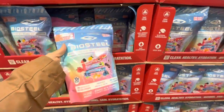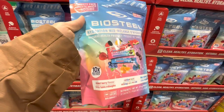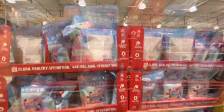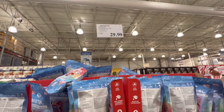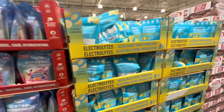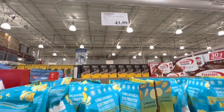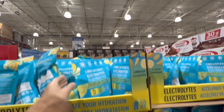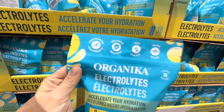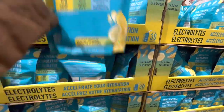BioSteel hydration mix comes in three flavor options, a pack of 30 for $30. There's also an electrolytes option for $43.99 — classic lemonade flavor with 30 servings per pack.